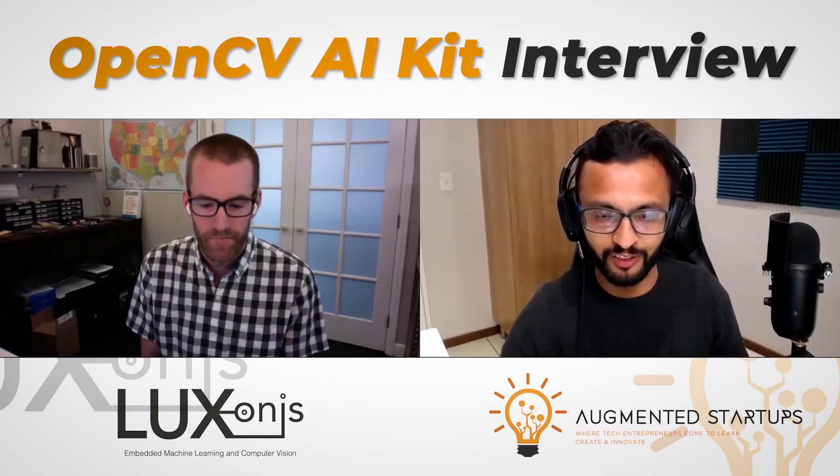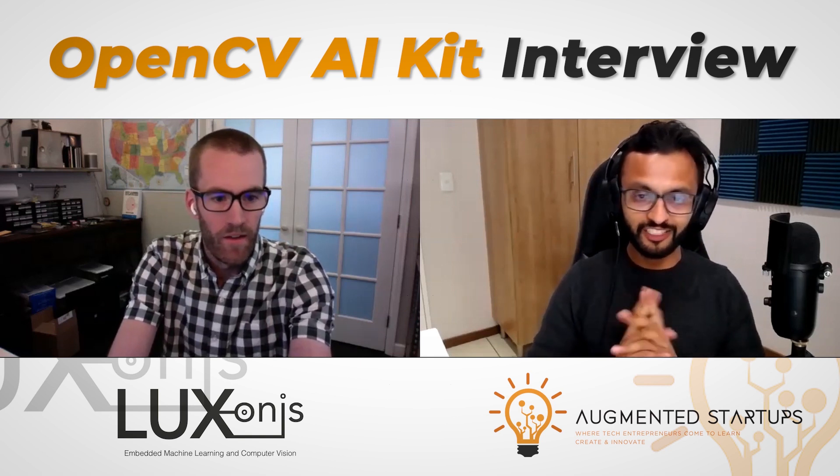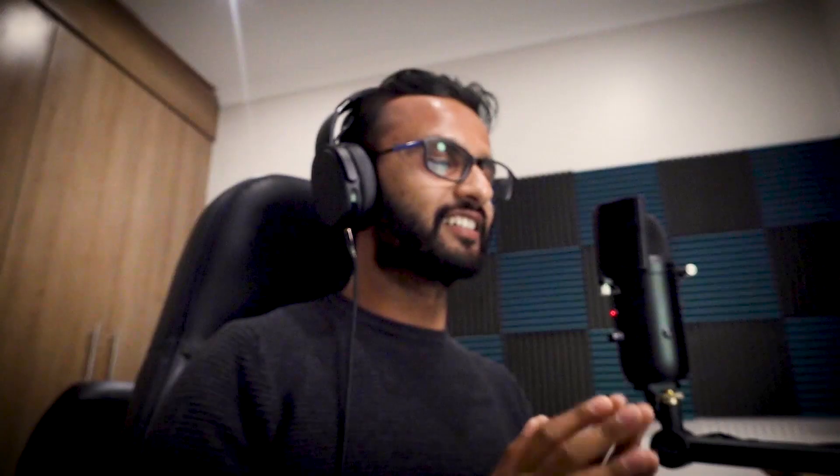For all of those who don't know, we have Brandon Gillis in our virtual studio, the CEO of Luxonis. He has launched the OpenCV AI Kit, which is a tiny, powerful, and open source spatial AI system on Kickstarter. Your original goal was $20,000 US dollars, and right now it's reached over $700,000 US dollars. That is amazing — how does that feel?